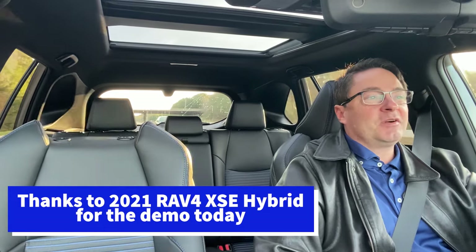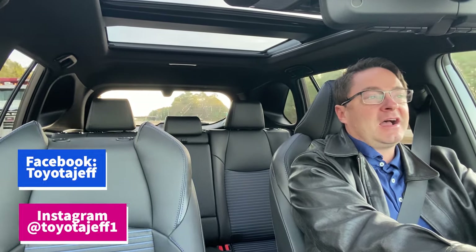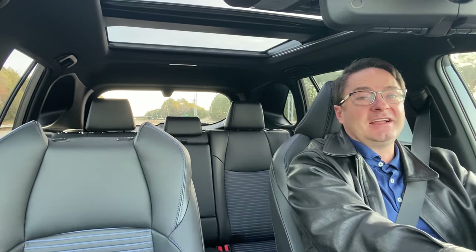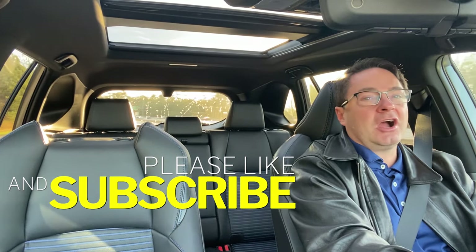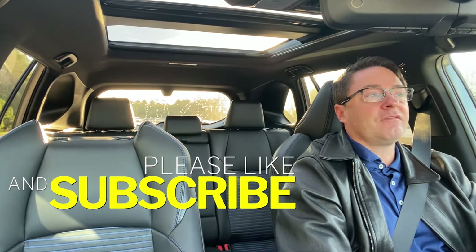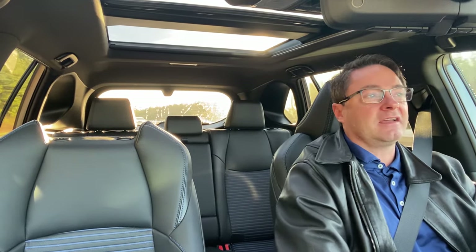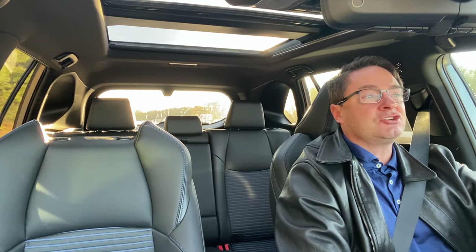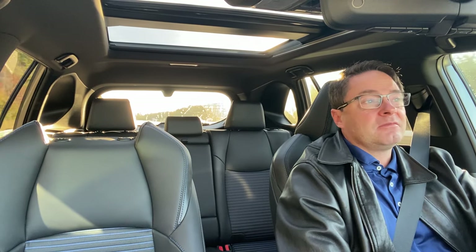Thanks everyone so much for watching, I really appreciate you all. What do you think of the panoramic roof there and the XSE hybrid? I think it's pretty awesome — let there be light. Please follow me on Instagram at Toyota Jeff One and also on Facebook at Toyota Jeff. I'm on the website, ToyotaJeff.com. Please hit like and subscribe — I want you to join my car community. I want your thoughts to be heard, your voice to be recognized. Let's talk about these vehicles, whether we like them or don't like them, what features you enjoy. Do you think this lane tracing assist can help you in a pinch?